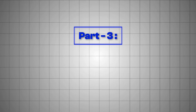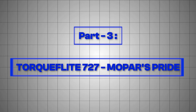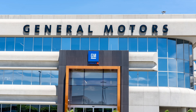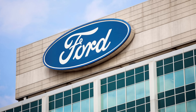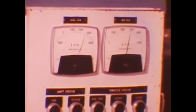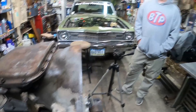Part 3: Torque Flight 727, Mopar's Pride. Chrysler had a different philosophy. While GM was building tanks and Ford was building truck transmissions, Mopar said: what if we made something that was strong and smart? The Torque Flight 727 wasn't just tough. It was engineered. Every component was designed to work in perfect harmony with Chrysler's big block engines.